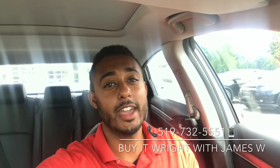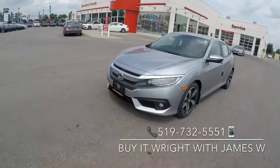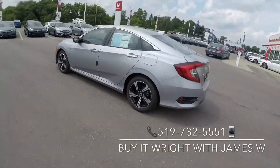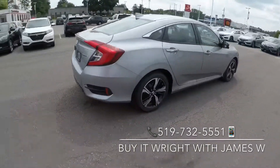Hey everybody, it's James here at Brantford Honda, aka Mr. Buy It Right. We're gonna be looking at a brand new 2018 Honda Civic Touring, so let's take a peek. The Touring trim comes jam-packed with features like the navigation unit, HD radio, front and rear heated seats, wireless phone charging, and much more.